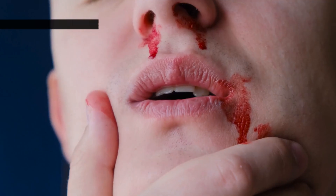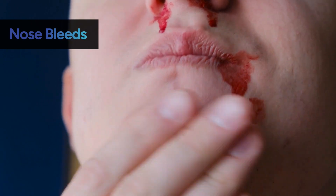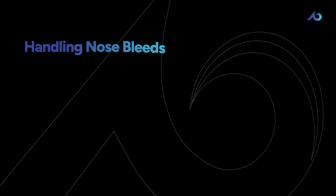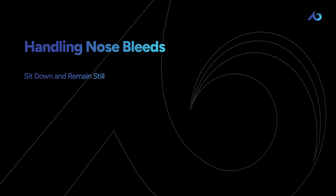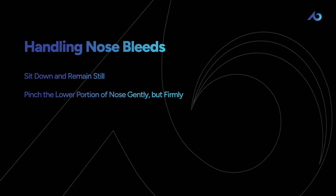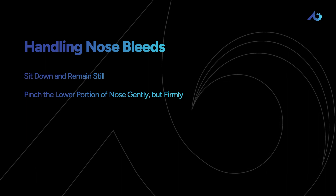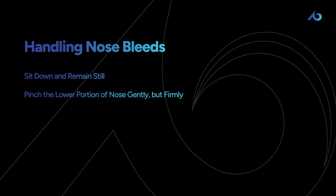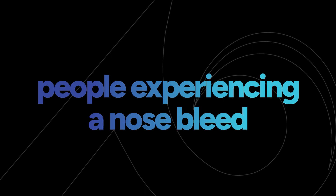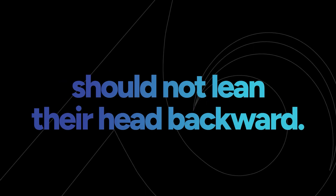Another common and typically less serious scenario is a nosebleed. Someone experiencing a nosebleed should sit down and remain still. Pinch the lower portion of the nose gently but firmly — that's the part that doesn't feel bony. The victim might be able to do this on their own, and you should keep pressure going for at least 15 minutes.